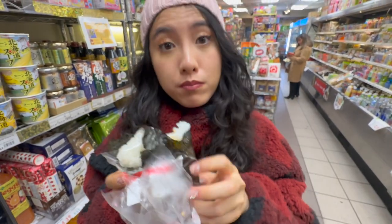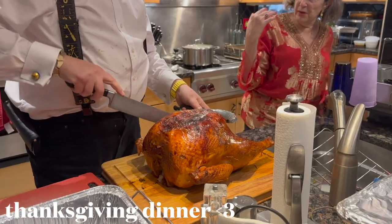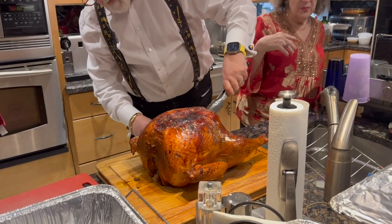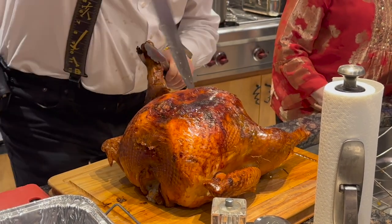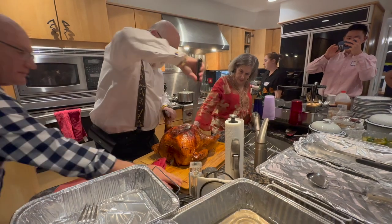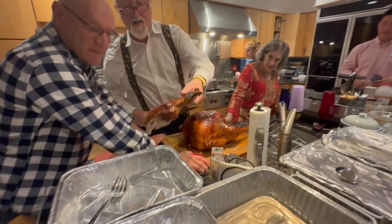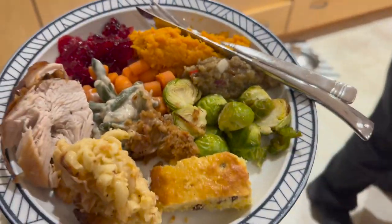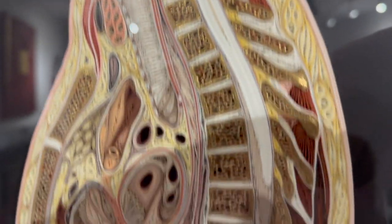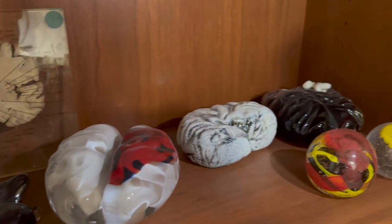Around Thanksgiving time, our anatomy professor actually invited us to her home to celebrate Thanksgiving with her. It was super nice, especially for people who couldn't go home because they lived too far away. Dr. Bernd and her husband Dr. Erdi, who is also an anatomy professor, made such a delicious Thanksgiving dinner. Their family members also brought potluck-style foods and it was honestly the best turkey I had ever eaten in my life. In addition to the delicious meal, the interior decorations were so beautiful — mostly anatomy-based, with sagittal sections of the human body and little glass sculptures of the brain. They also have the most amazing glass-making studio in their home, and Dr. Bernd gave us a little tutorial on how she makes some of her glass pieces.